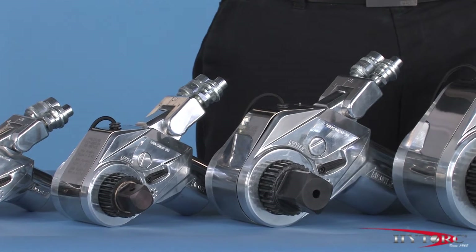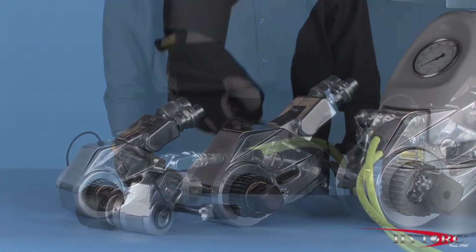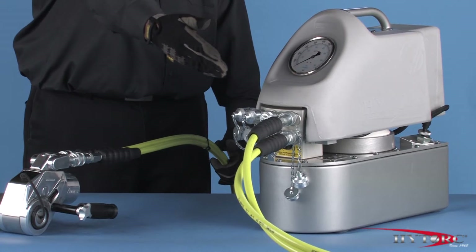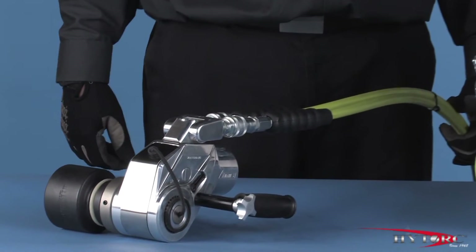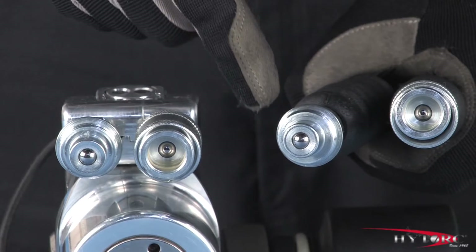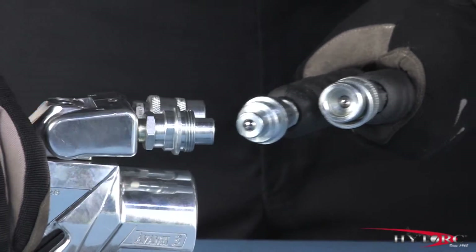Knowing the torque range of each tool in advance makes it easy to choose the right model for the job at hand. The Avanti is powered by hydraulic oil from a pressure-regulated pump system connected to the tool by special high-test hoses. Note that both the male and female unions feature a small, spring-loaded check ball, which must be fully seated for the oil to pass.